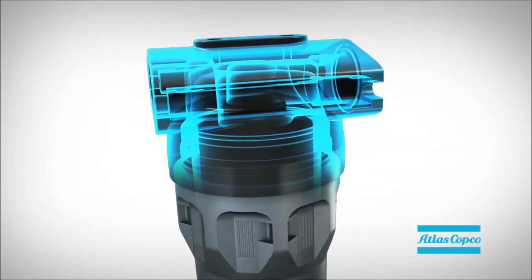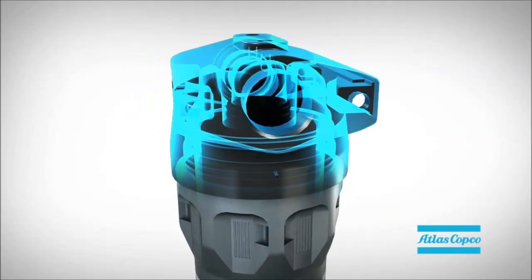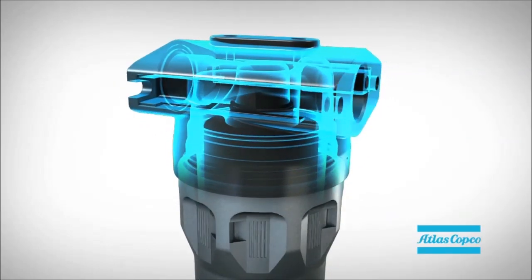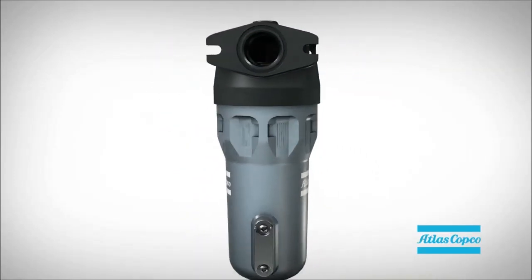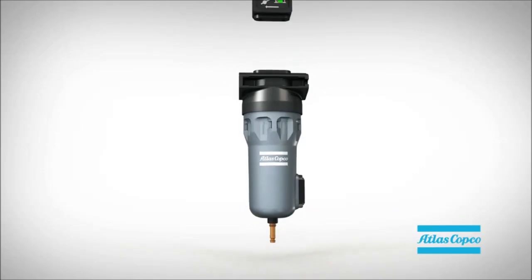The unique high efficiency head design results in a reduced pressure drop, which means lower running costs. And finally, our push-on element is user-friendly and reliable at the same time.